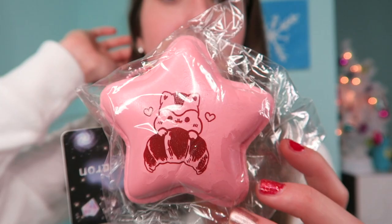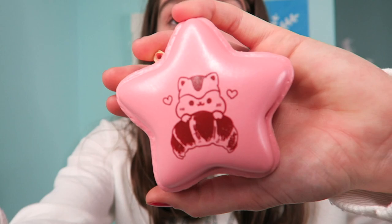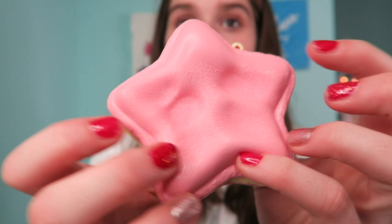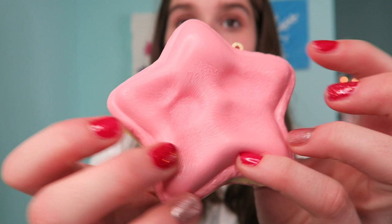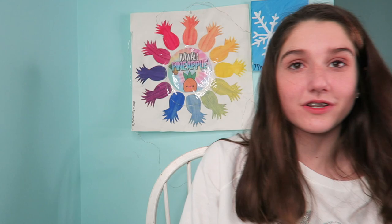Next up is the Poly Star Macaron — the tag is so cute. That's really soft, though the packaging it comes in is really thin. Oh my gosh, the texture on this is amazing — it's like an iBloom texture, sticky and soft. I think I might want to keep this out of packaging actually. I thought this was going to be one I'd keep in, but I actually like it better out.